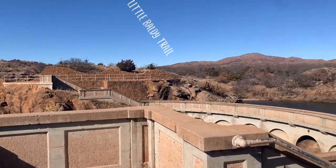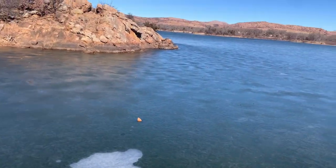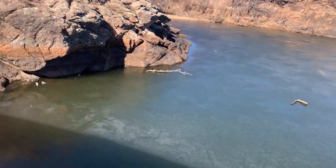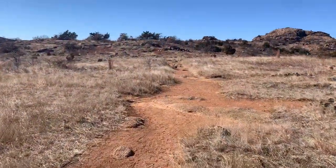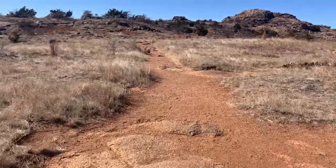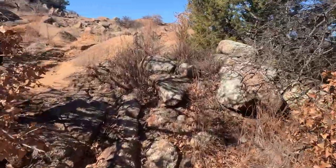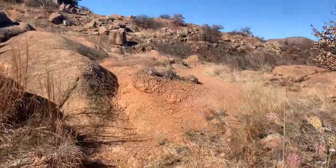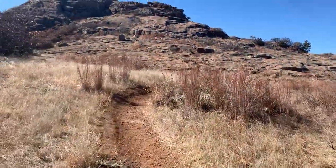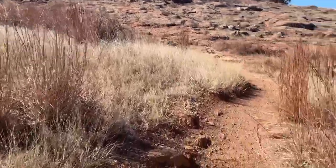Next up, Little Baldi Trail. This one starts out really cool, crossing this dam. Everything was frozen over — it's been super cold here in Oklahoma the last few days. But once you're across the dam, you start heading out towards Little Baldi, right in front of me. The trail is pretty easy to follow, but there are a lot of branches and splits where people have just kind of made their own way. This whole area people just kind of wander. You would have to really try hard to get lost, so not a big deal.